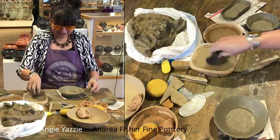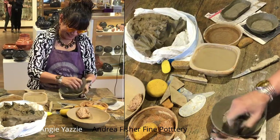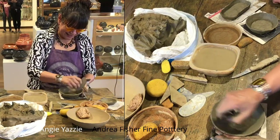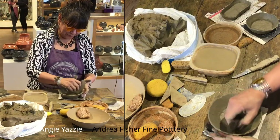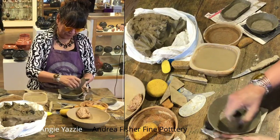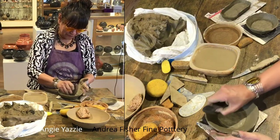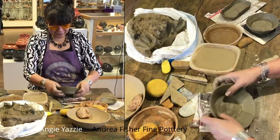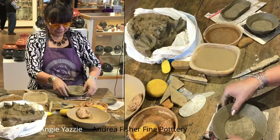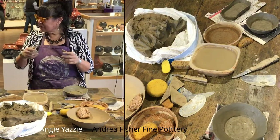We just had another potter walk in the door. Yes, my friend. Frederica Antonio is here from Acoma Pueblo, and she's done many a demonstration here. Frederica, why don't you grab one of your pots that's on the counter over there and come over here by Angie, and you guys can chat a little.